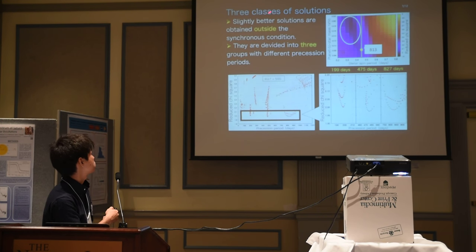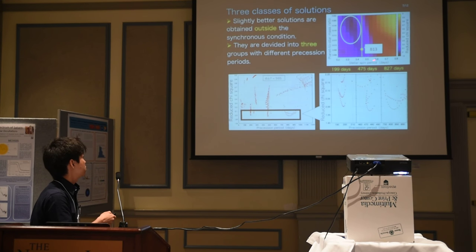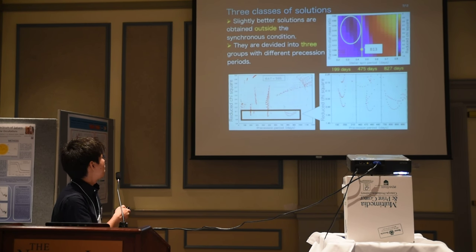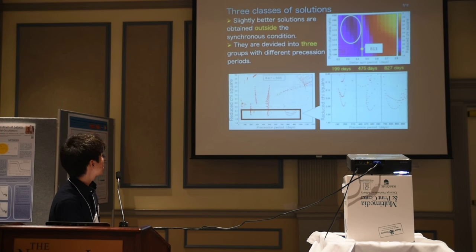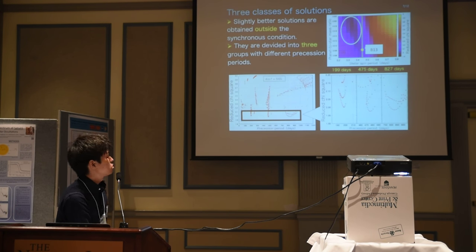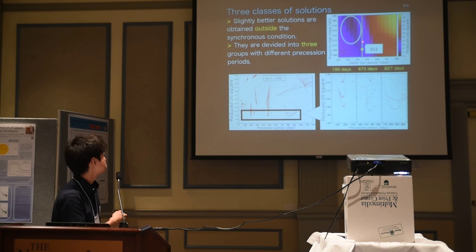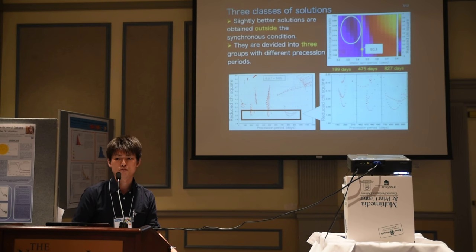This is our result, shown in the right panel. The x-axis is the stellar spin period and the y-axis is the planet-to-star mass ratio. The color corresponds to the reduced chi-square, so the darker region corresponds to a better solution. With the spin-orbit synchronous condition on the vertical line, the solution is there. But we found a slightly better solution obtained outside the synchronous condition — a more rapid rotation and a more massive planet. So we can confirm that the spin-orbit synchronous condition might be over-constraining this system.